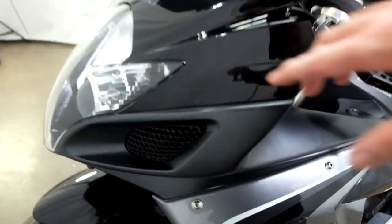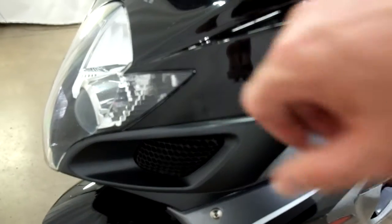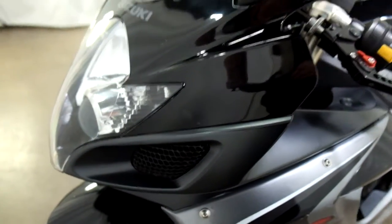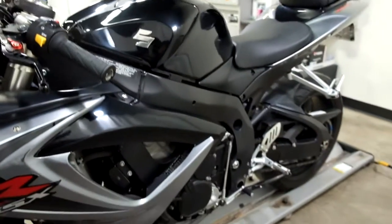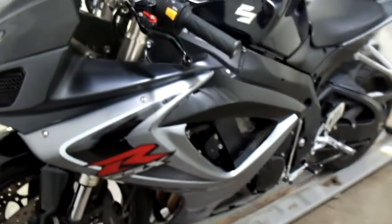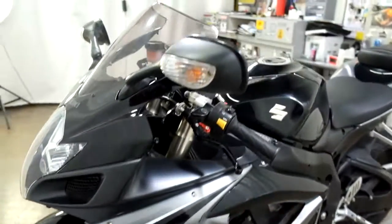There you can kind of see it — a small crack in the front fairing there too. I'm going to assume that probably happened at the same time. Also the adjustable levers again, and some scrapes on the edge of the mirror.